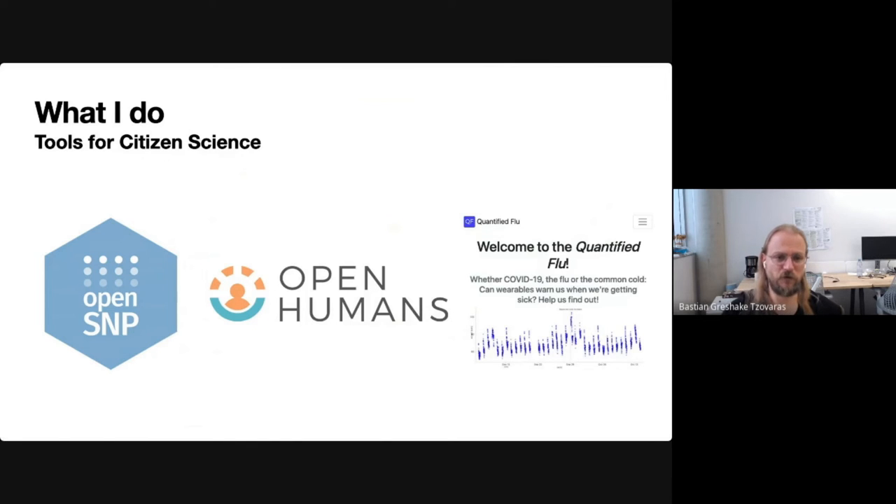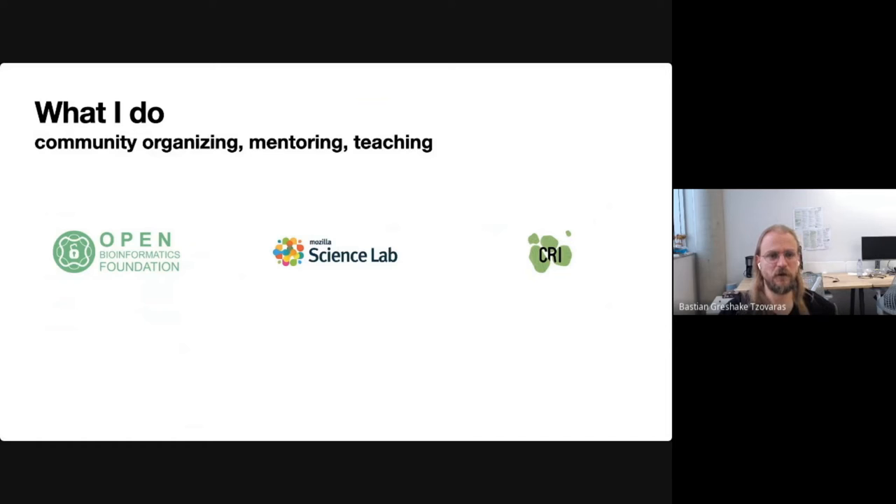Beyond this very software-centric and development side, I'm also very active in community organizing, mentoring, and teaching. Since 2018, I'm on the board of the Open Bioinformatics Foundation, where I organize yearly conferences on open source tools and open science practices at large in the field of bioinformatics. I've also been an active mentor in the Open Leadership Program of the former Mozilla Science Lab, to support and give advice to various projects in implementing best open source development and community building practices.